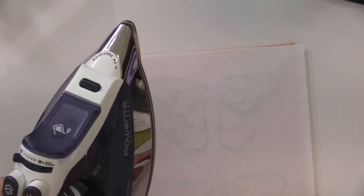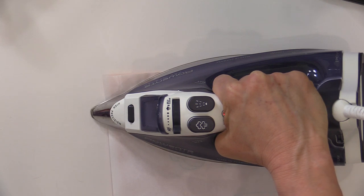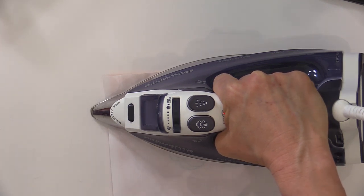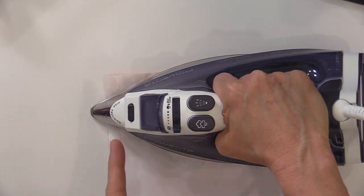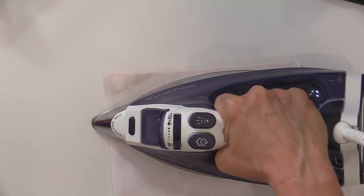Place your design where you want it, then take a hot dry iron and hold it in place - don't swish it all around, just hold it in place over your design for about 20 seconds on each area. The iron is on the hottest setting, which is like silk for me, and it's dry, so no steam. Just press - you don't need to swish it around. If you're using a very thick fabric like denim or canvas, you might heat up the canvas with your iron first.